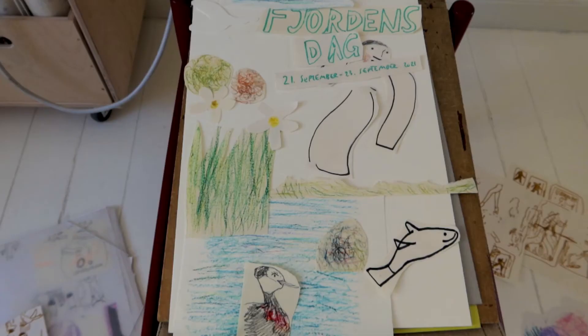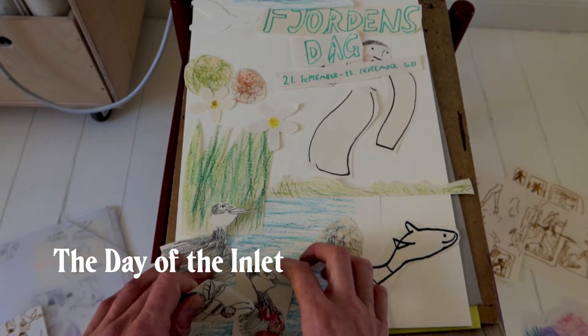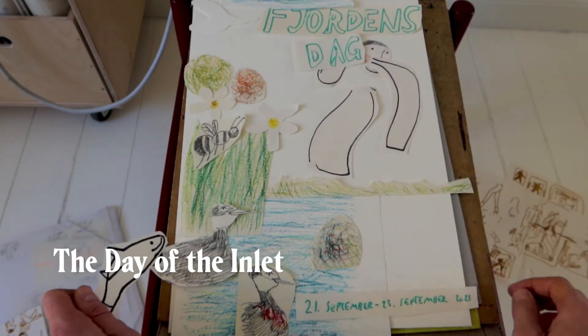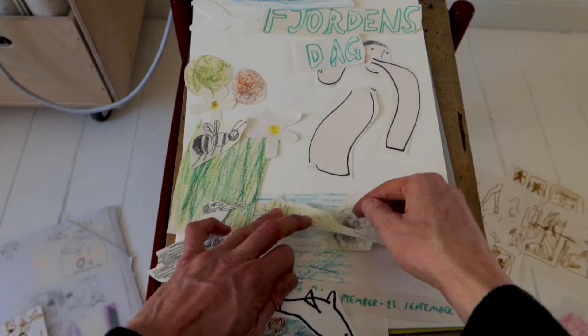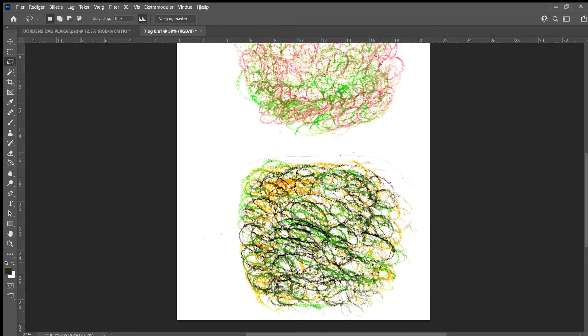The poster is for an event called Fjords Day, which means 'the day of the inlet.' The theme is about nature, outdoor activity, and sustainability — this is really right up my street, so to speak, and I'm participating.